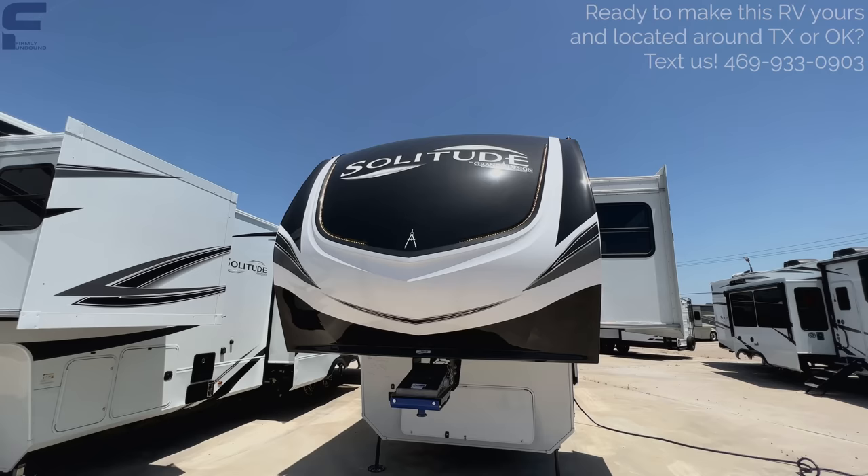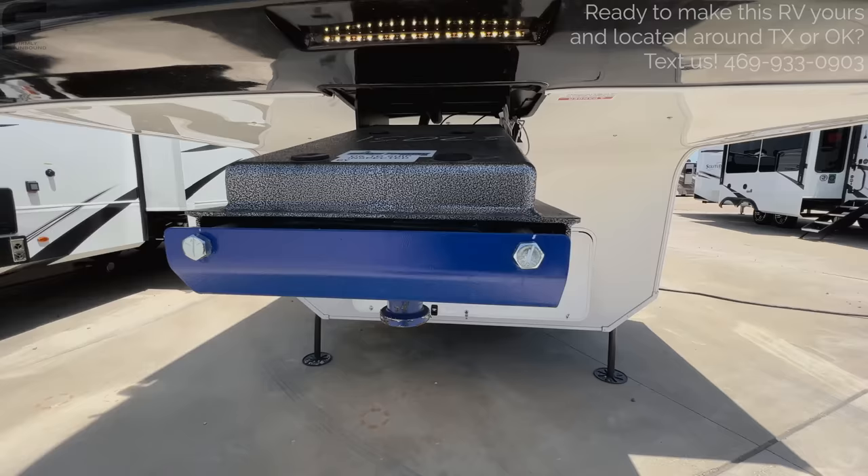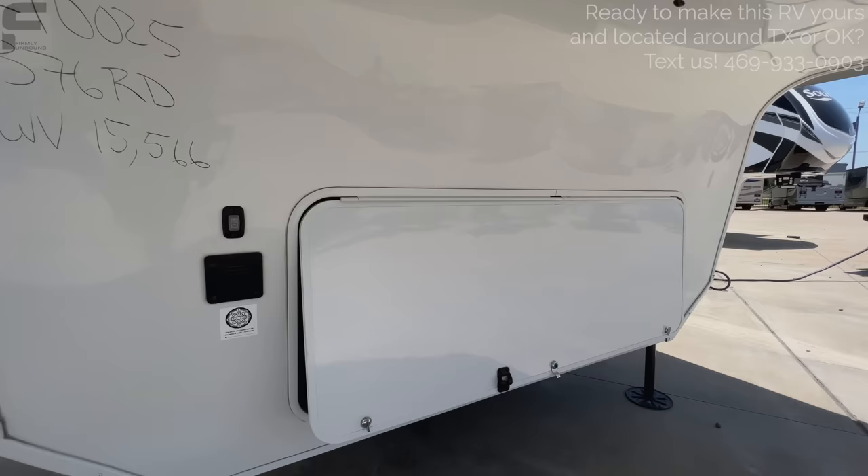First of all, there's a molded fiberglass one-piece front cap up here — no windshield in the front cap, so it's one molded fiberglass piece. LED lights up in the front cap as well. Where your pin box is, it comes with a MORryde pin box right out of the gate standard from the factory, which is going to give you a smoother ride going down the road.